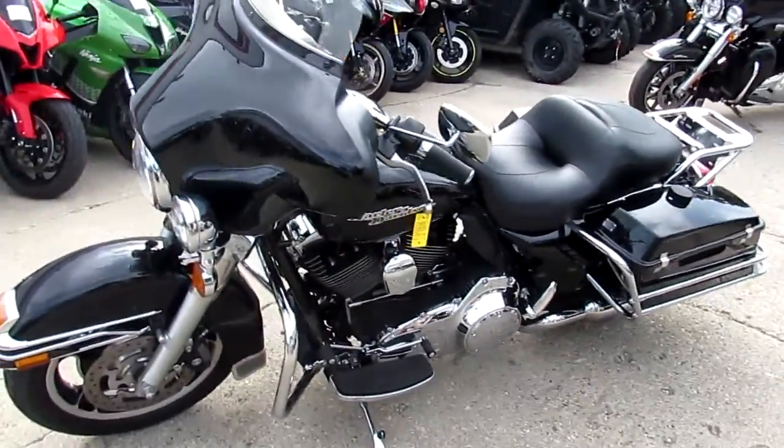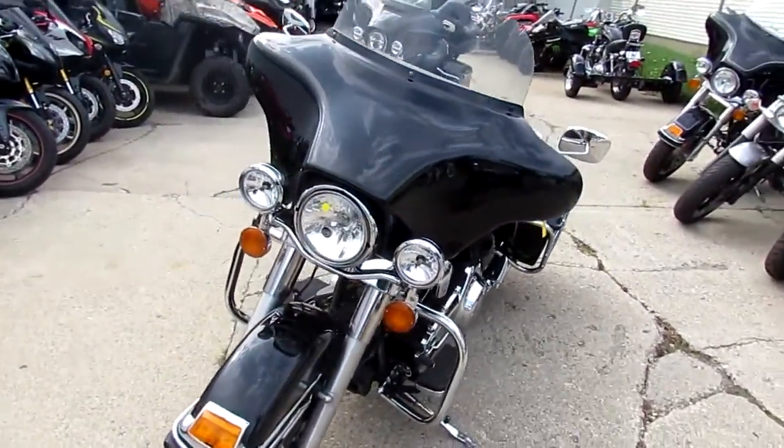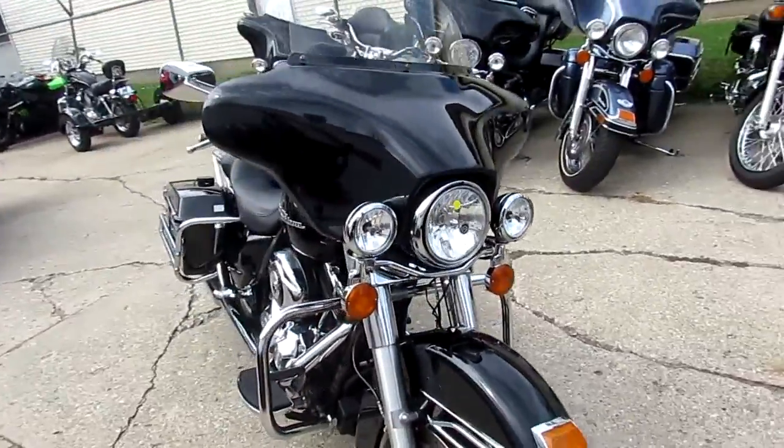Approval Power Sports doing some videos on our used Harleys. This one's a 2013 Harley-Davidson Electra Glide. We got this thing priced at $12,900 — a 2013 for under $13,000.